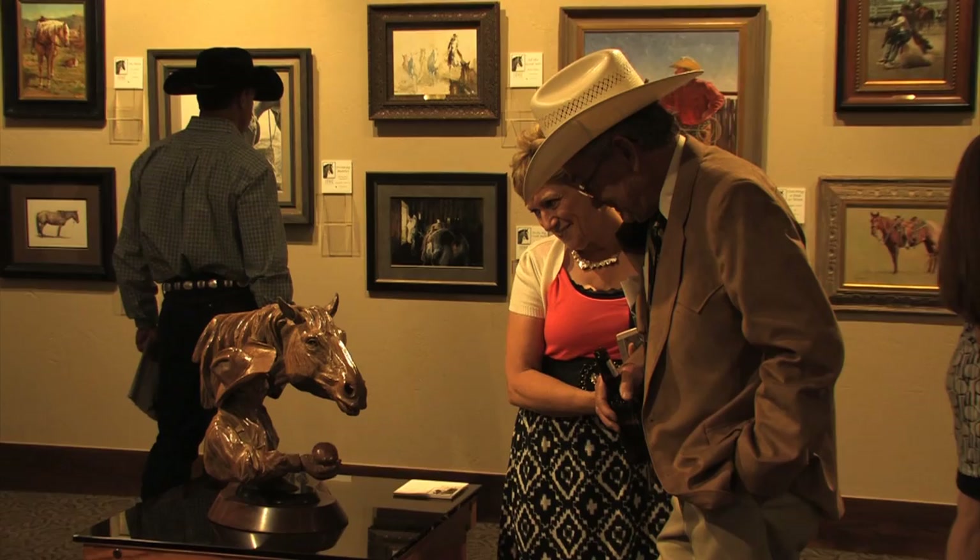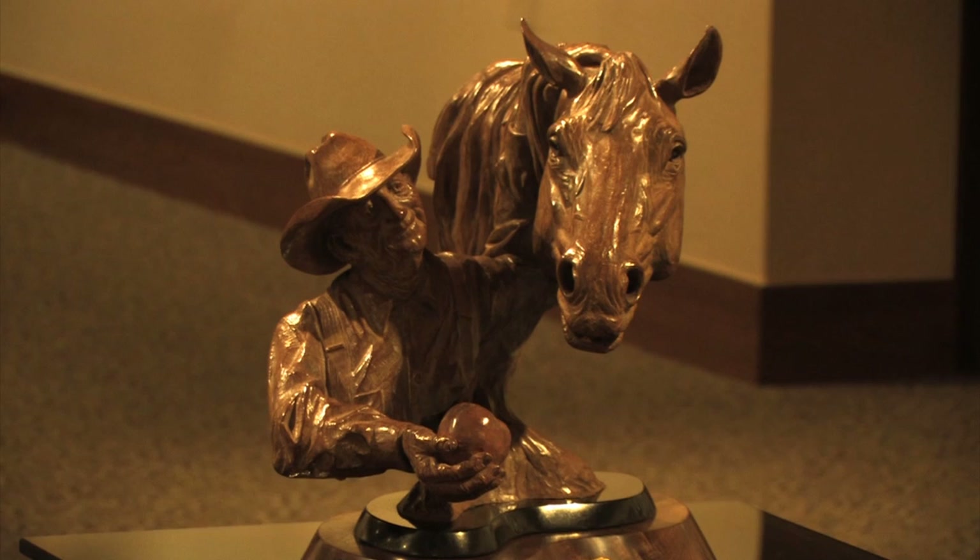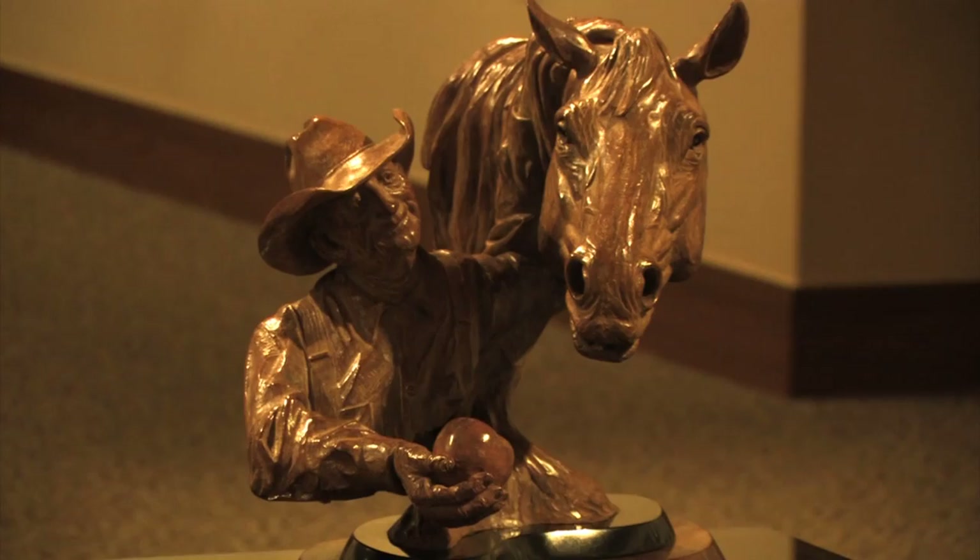For sculptor Rick Jackson, an old friend inspired a bronze he proudly displayed at this year's show. Last year I had to put probably the best horse I ever owned down — he was 32 years old. I took him to the Cutting Horse Futurity in '83, and he was one of those horses that would do everything you ask him to do, keep you out of a storm. He was just a good horse, and this is my tribute to him.